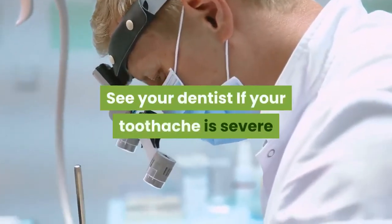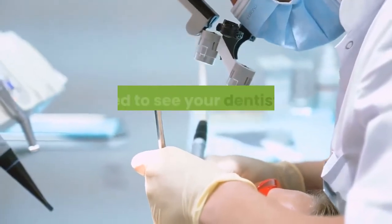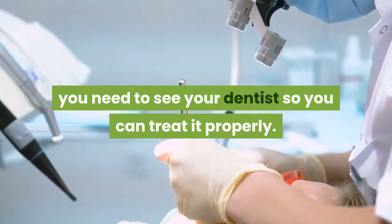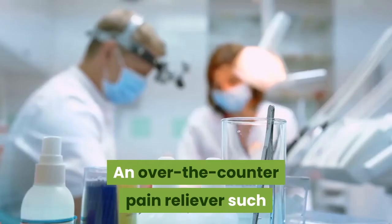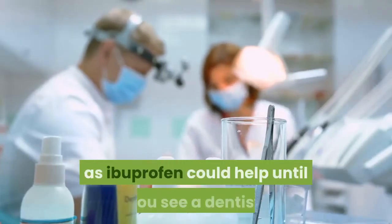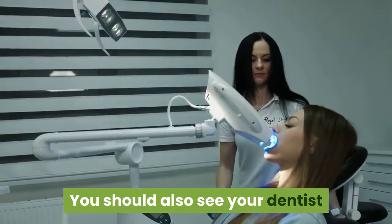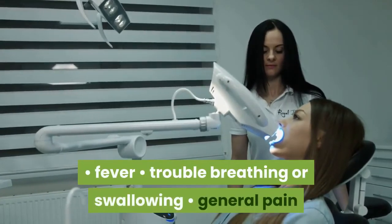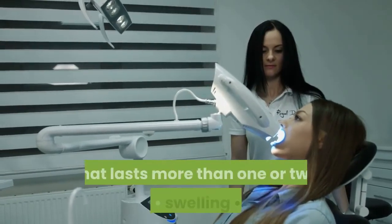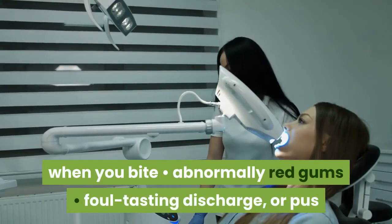See Your Dentist. If your toothache is severe or is the result of a more serious medical condition, you need to see your dentist so you can treat it properly. Many toothaches will require medical attention. An over-the-counter pain reliever such as ibuprofen could help until you see a dentist. You should also see your dentist if you experience any of the following symptoms: fever, trouble breathing or swallowing, general pain that lasts more than one or two days, swelling, pain when you bite, abnormally red gums, or foul-tasting discharge or pus.